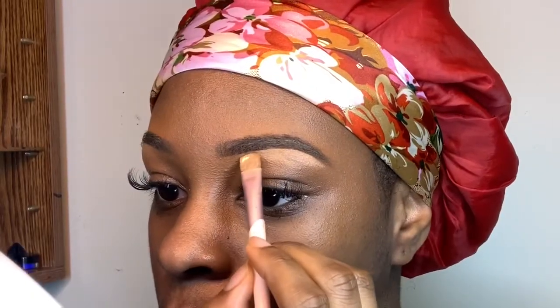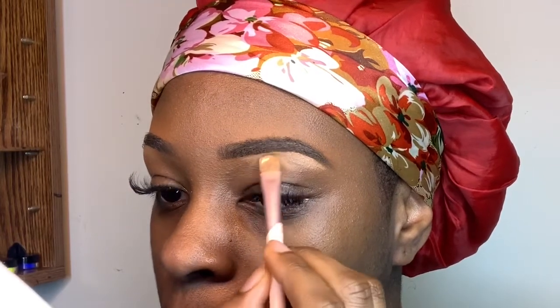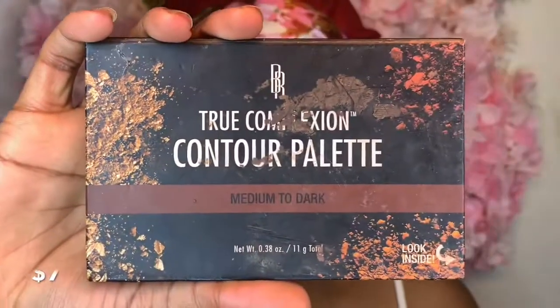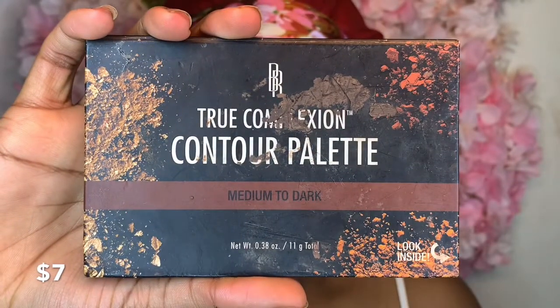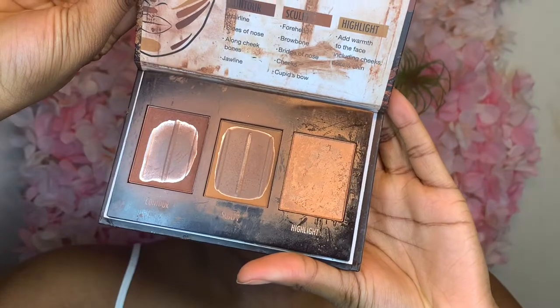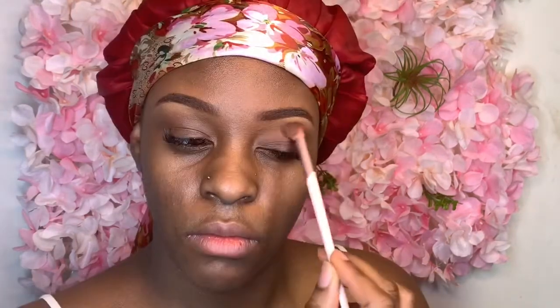You don't have to do this, but I tend to go back and highlight the under arch of my eyebrow. I recommend this palette from Black Radiance. As you can see, I used a lot of it — I'm just now realizing that. I normally use it as contour, but today I'm using it as eyeshadow.